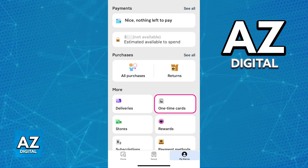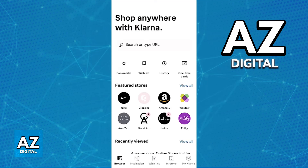If Klarna wasn't available during checkout on a specific store, retailer, or website, such as Amazon for example, you would be able to generate a one-time card with Klarna and manage the payments inside of the app. This option was primarily available in the United States for Klarna.